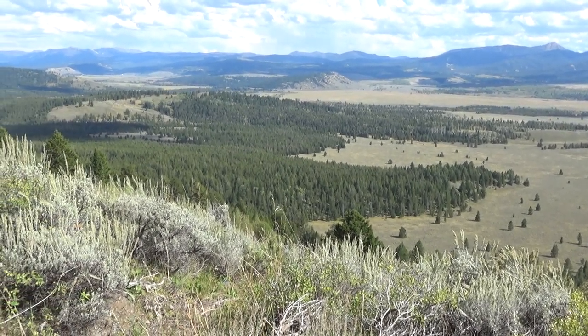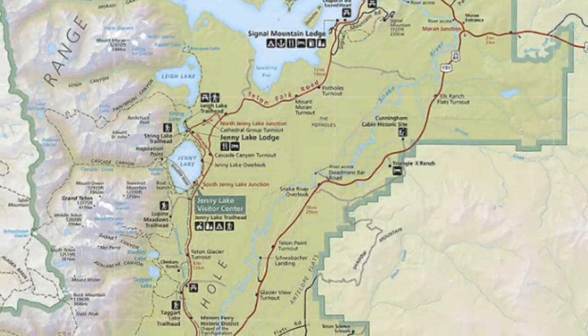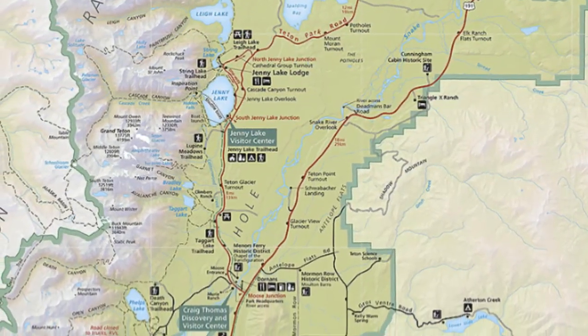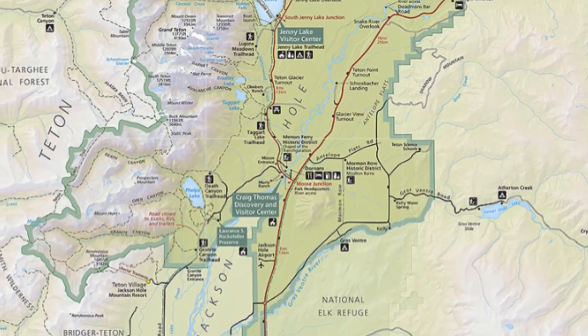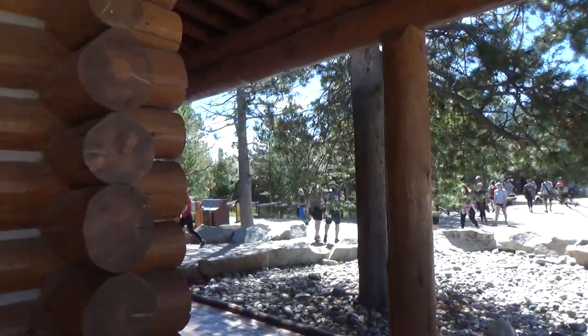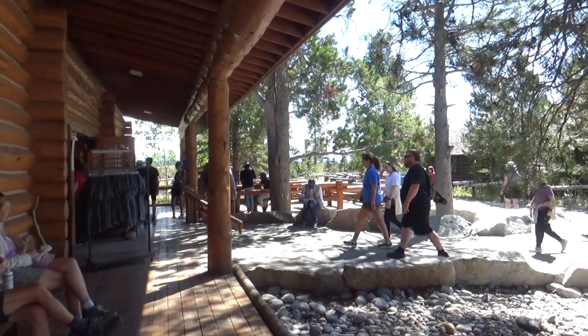If you look at the map, you'll see there are various villages — basically the same as Yellowstone. These villages are going to have various amenities: a general store with Grand Tetons merchandise, gas stations, various groceries, visitor centers, souvenirs, information, campgrounds, and so forth. You can see where those are located if you're wanting to stay actually in the park or the surrounding areas.